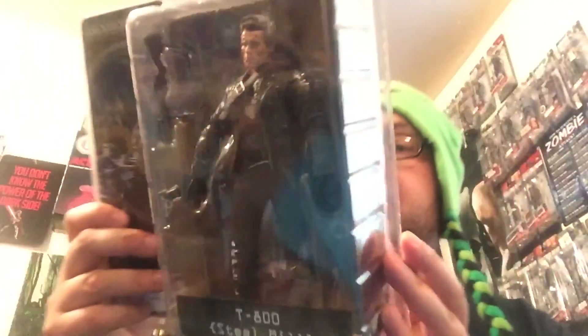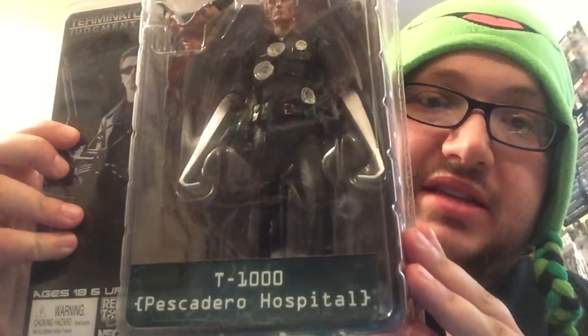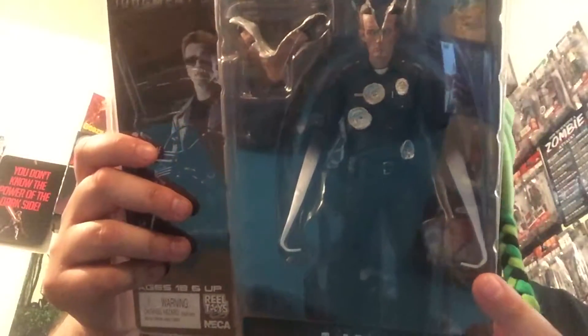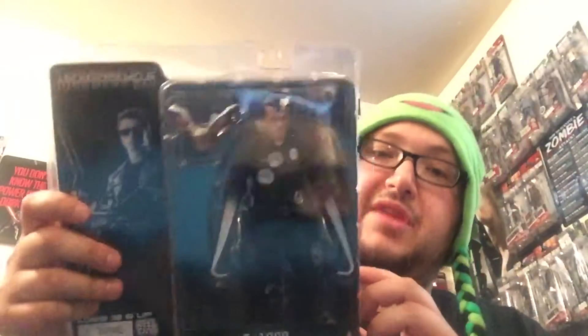I also picked up these couple figures. Terminator — it's a T-800, from the steel mill. He's got his grenade launcher and his handgun, some battle damage, and there's some other ones you can get. The next one is T-1000. Really cool — he's got the split head going back together, some bullet shots, the hook claws. It's T-1000 at the hospital. There's also a Galleria Mall version and a Battle Across Time figure of Arnold. I got all three of those on store credit.